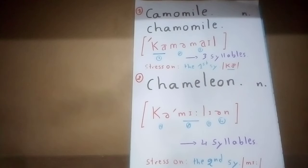The second syllable, me, with a long E, is the stressed syllable. We say chameleon, chameleon — stress on the second syllable. Chamomile has stress on the first syllable; chameleon has stress on the second syllable, me.